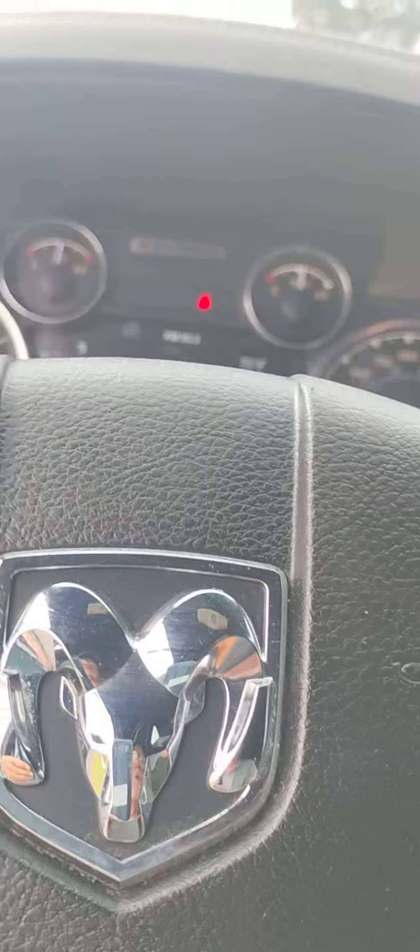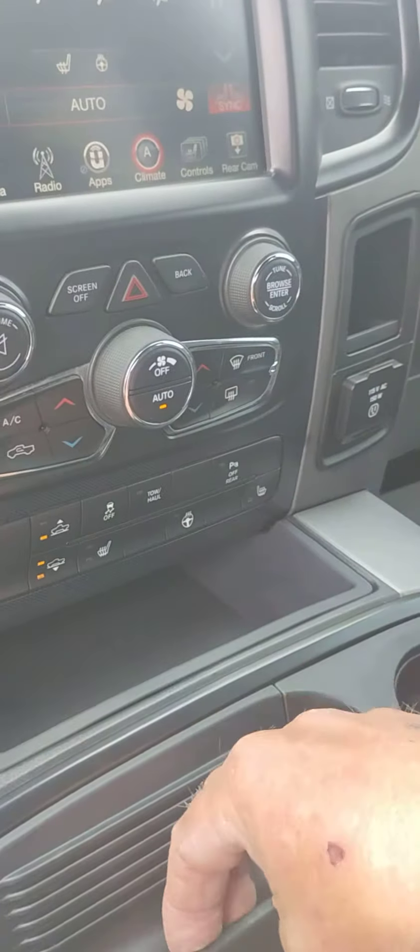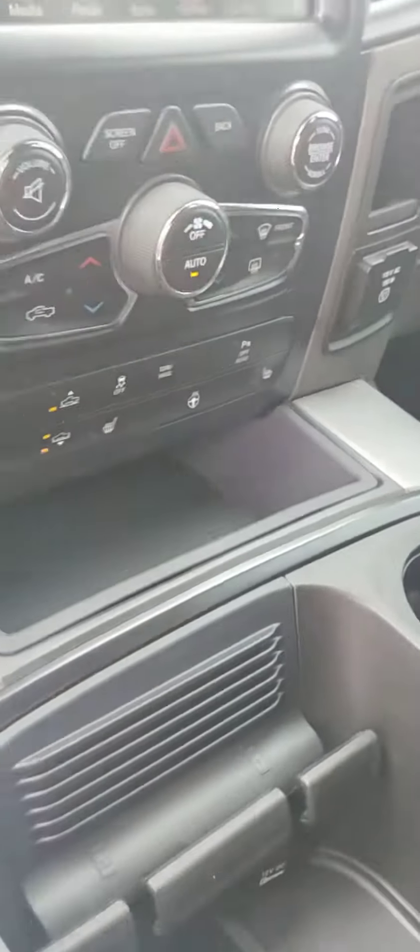Got a 110 outlet here. Tow-haul mode. Sounds strong. No RAM tech, which is great. Cell phone holder there. Got different types of storage up in there. Push-button 4-wheel drive. The suede insert — might be suede but it's more like a cloth insert with leather.